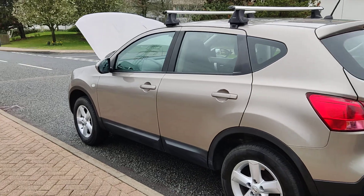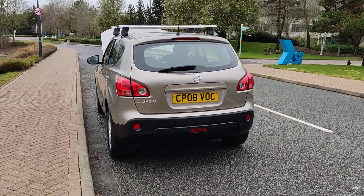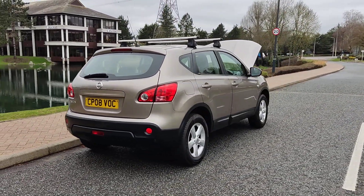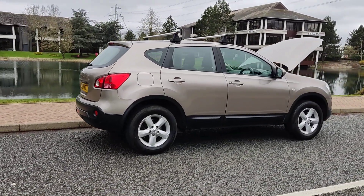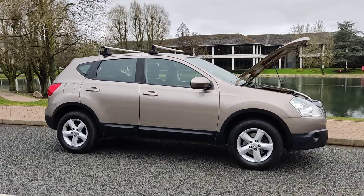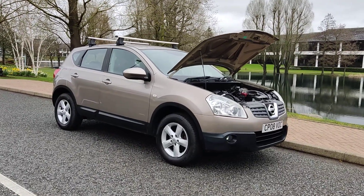Very very clean bodywork, no scratches or any dents or paint damage. Decent enough boot size with spare wheel. Parking sensors fitted. Recently passed the MOT, so comes with one year's MOT, no advisories on the last MOT, so no work required. A very clean car inside and out, very smooth drive. Show you the interiors now.